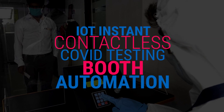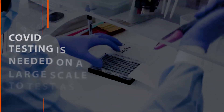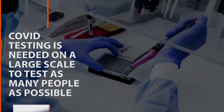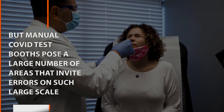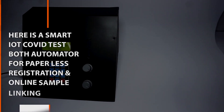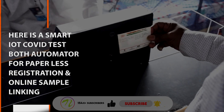IoT Instant Contactless COVID Testing Booth Automation. COVID testing is needed on a large scale to test as many people as possible. Manual COVID test booths pose a large number of areas that invite errors on such a large scale. Here is a Smart COVID Test Booth Automator for paperless registration and online sample linking.